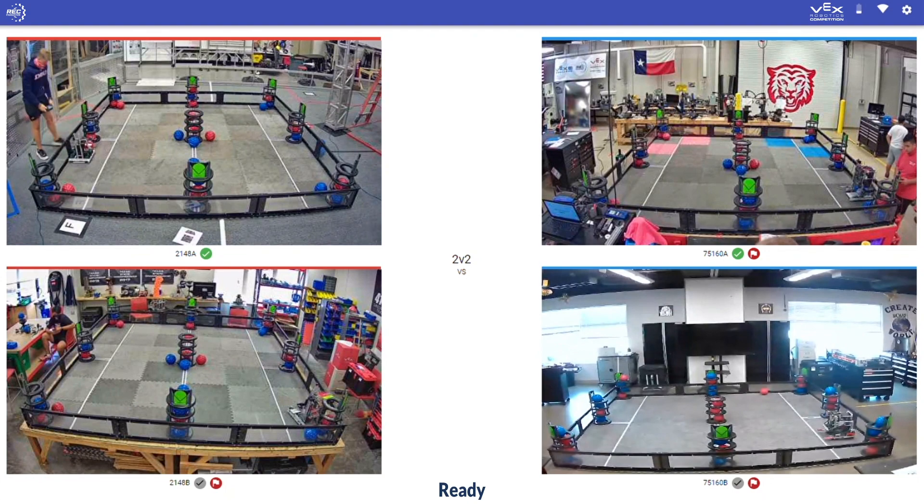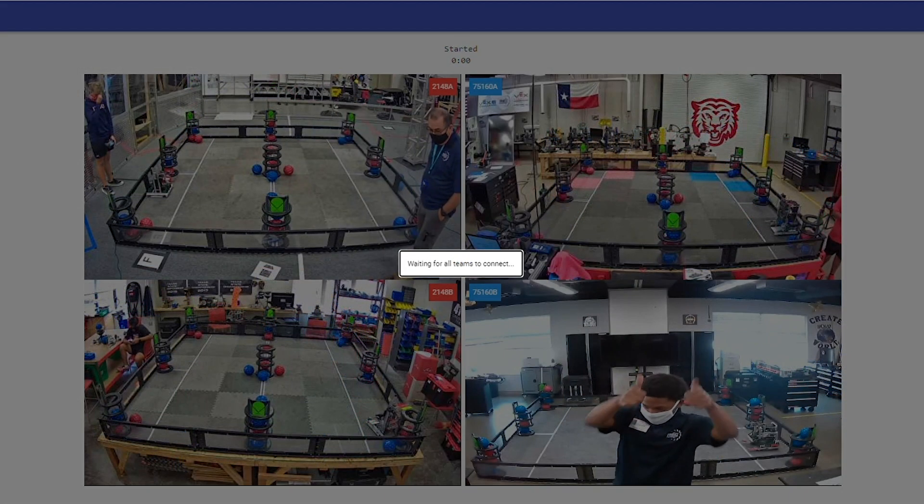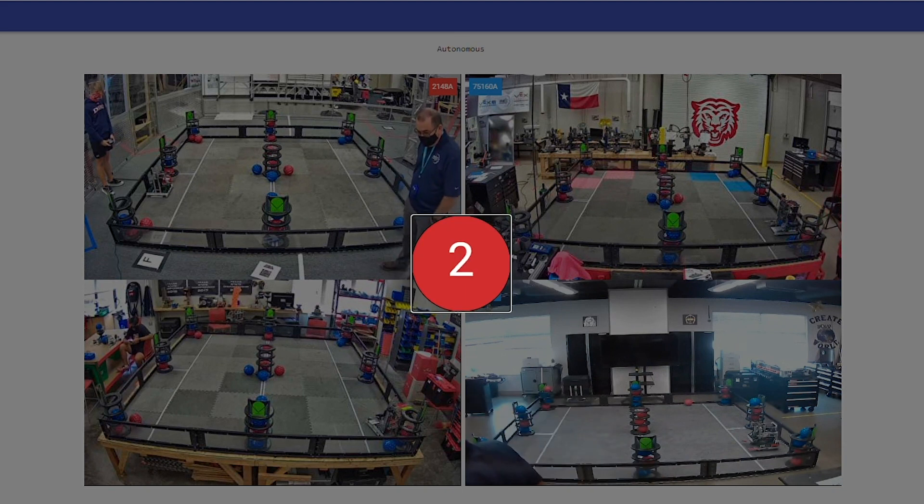Here we are at the first ever remote live match — practice match number one. It's three, two, one, and go!